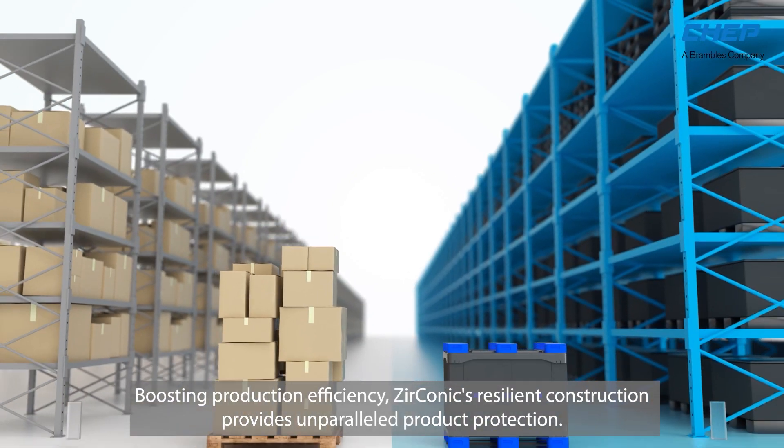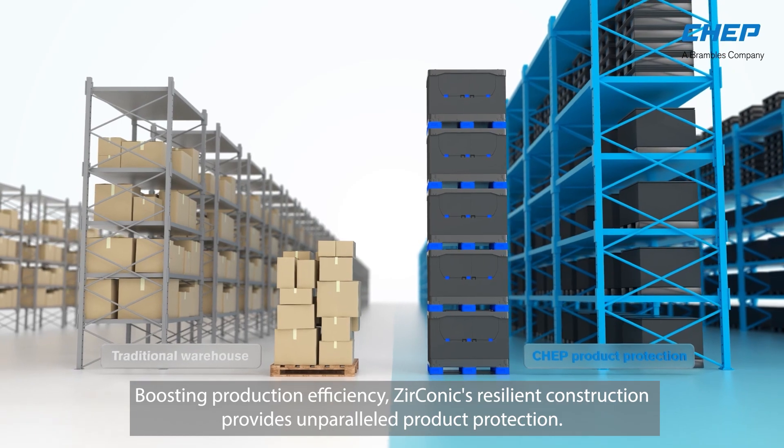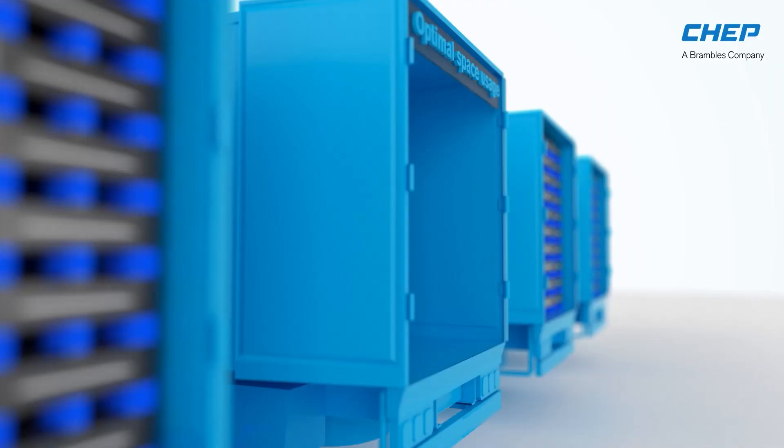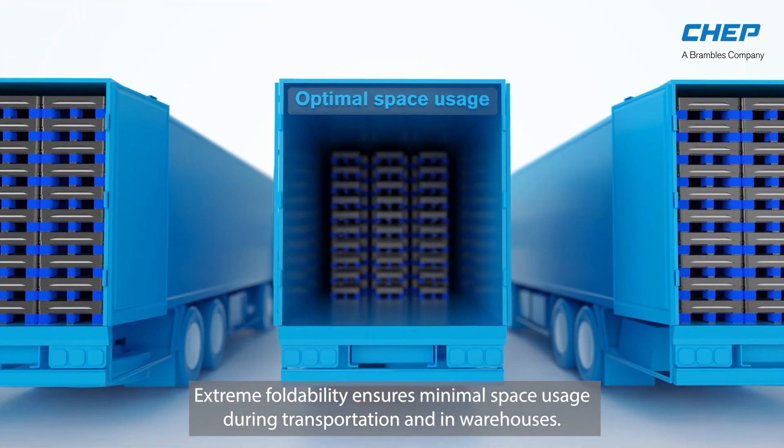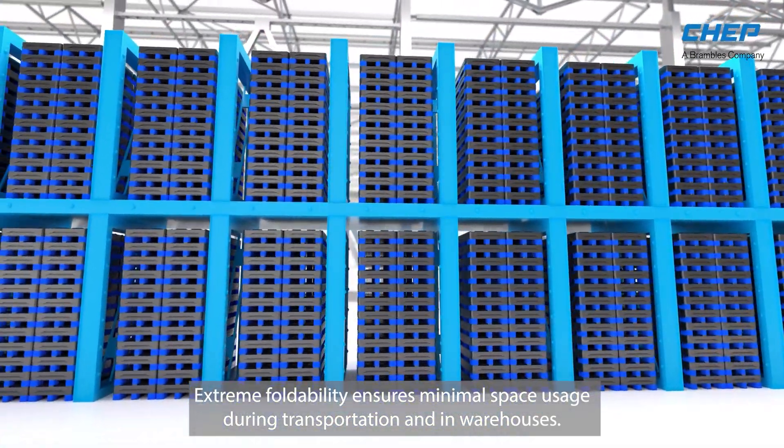Boosting production efficiency, Zirconic's resilient construction provides unparalleled product protection. Extreme foldability ensures minimal space usage during transportation and in warehouses.